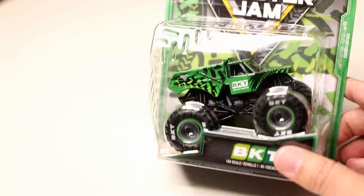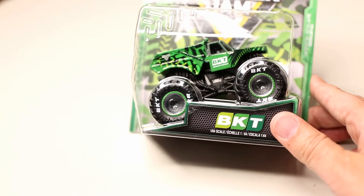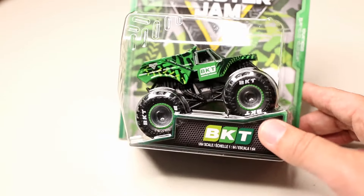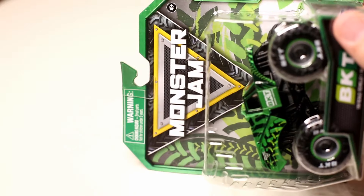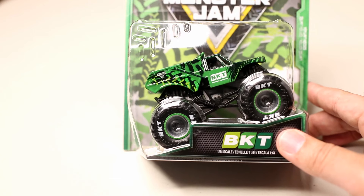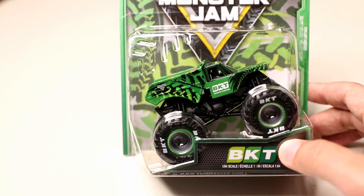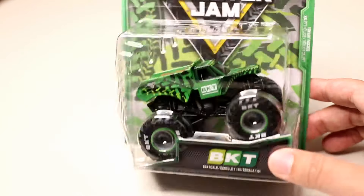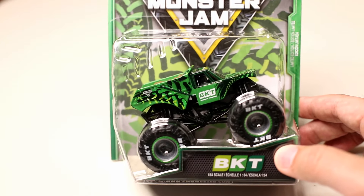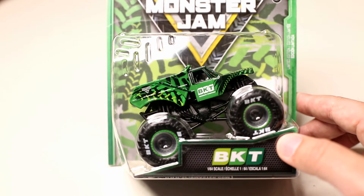Now come to 2024, Monster Jam's partnership with BKT is continuing — it's a big-time specialty tire company that makes tires for monster trucks as well as tractors and specialty vehicles. I got an email last Friday from the Superstore saying there was an exclusive BKT truck limited to a thousand pieces. That's what made me pick it up — a thousand pieces is crazy. Most Monster Jam Superstore exclusives are five thousand; I think the Reindeer recently was three thousand.